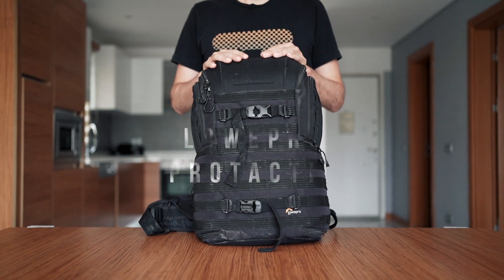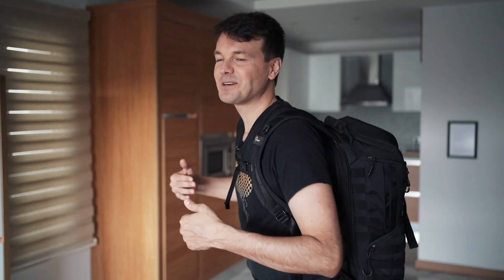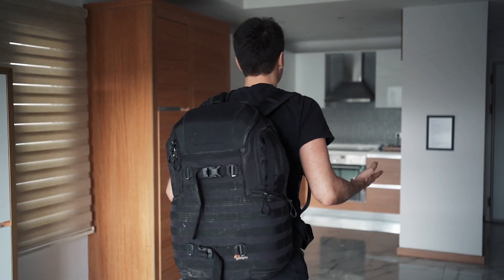The bag that I'm using is the Lowepro Tactic, and I want to show you what I have inside and what I carry every day when I'm out there recording sound. Let me just wear the bag quickly — this is how it looks when I walk around with it.